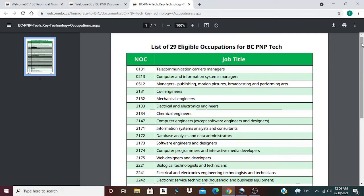Job number one: 0131 Telecommunication Carriers Managers; 0213 Computer and Information Systems Managers; 0512 Managers Publishing Motion Pictures, Broadcasting and Performing Arts; 2131 Civil Engineers; 2132 Mechanical Engineers; 2133 Electrical and Electronics Engineers; 2134 Chemical Engineers; 2147 Computer Engineers, except Software Engineers and Designers.